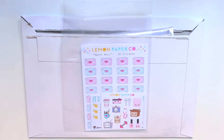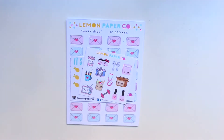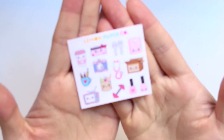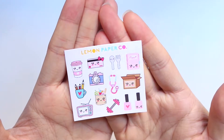So let's jump right into it. The first shop I would like to show you guys is Lemon Paper Co. Lemon Paper Co is from the Philippines and I really like her stickers. I was really impressed with the quality. The first thing she included is this sample freebie and it has a variety of icons on it.